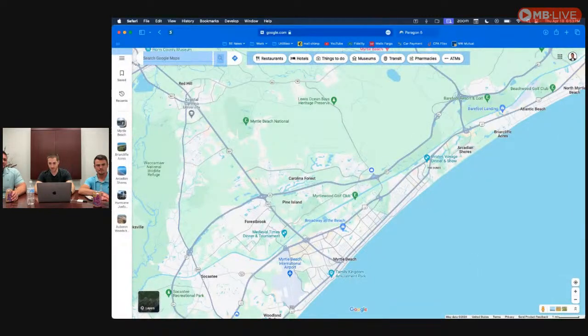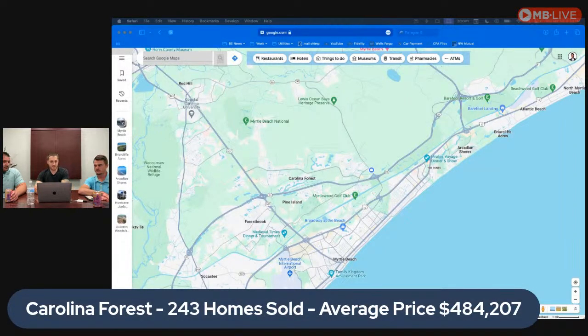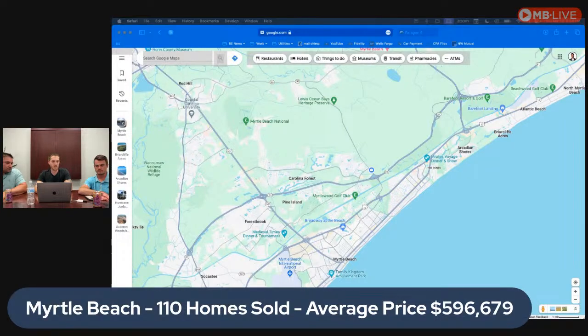For Carolina Forest in the first quarter — January through March — there were 243 homes sold at an average price of just under $485,000. This is for single-family detached homes only. For Myrtle Beach proper, there were 110 homes sold at an average price point of about $597,000. Note that when you type in 'Myrtle Beach,' it can pull up sales in Carolina Forest and Surfside, so these numbers are approximate.